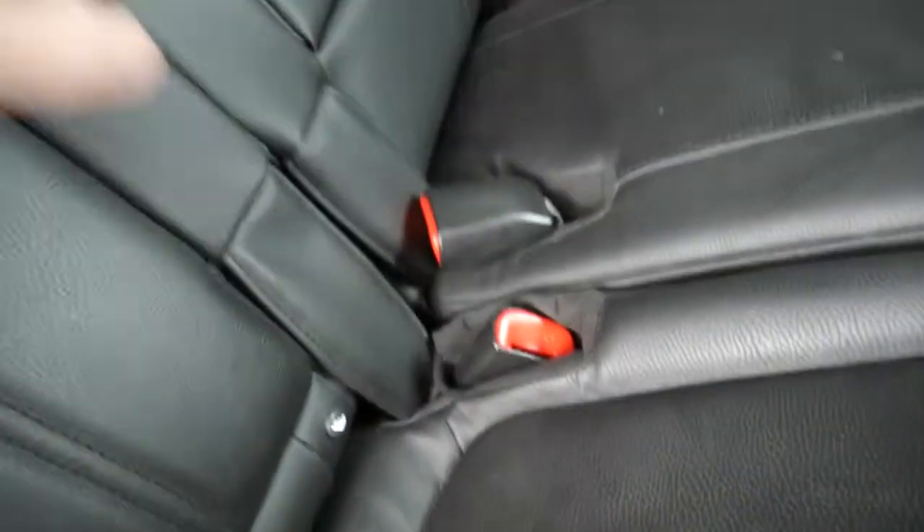In the back, as you can see, full leather upholstery. You've got three full seatbelts across the back, isofix fittings on the two outer seats. Got a central armrest there as well, nets on the back of the front seats for additional storage. And we have electric windows in the rear.